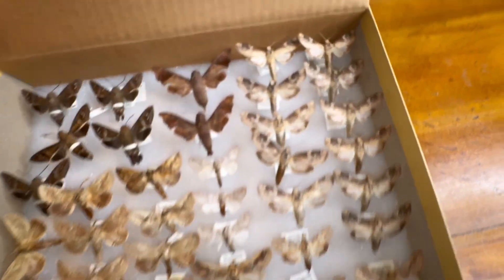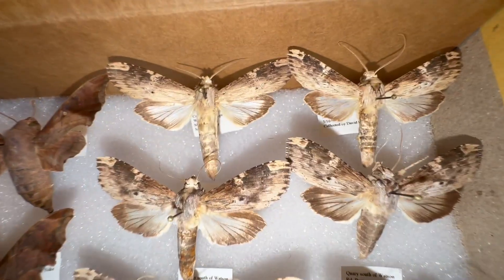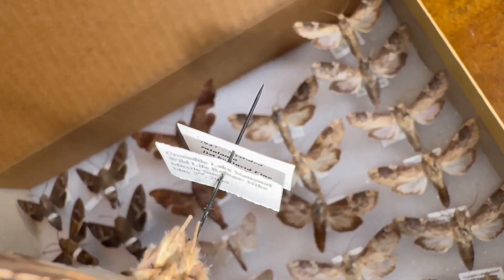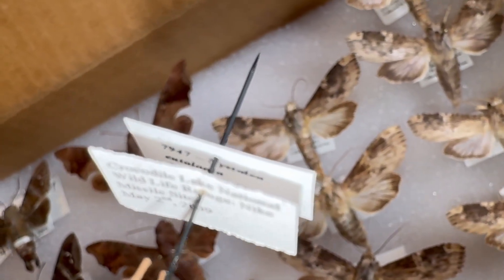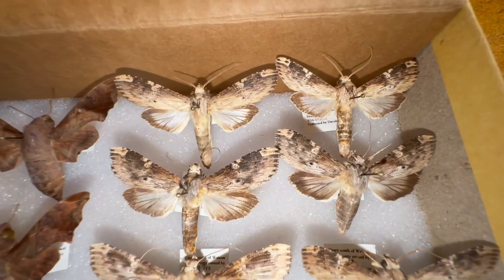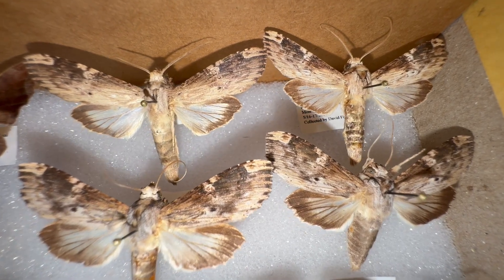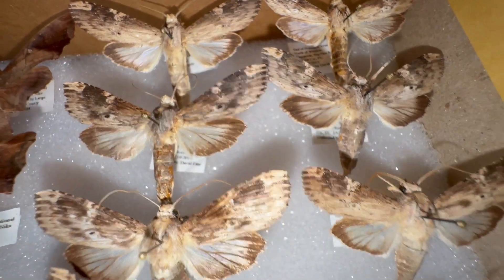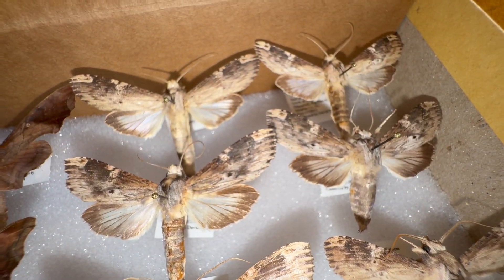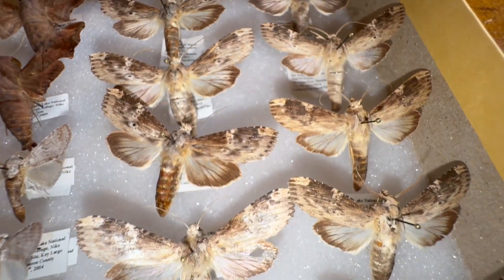The rest of these are not sphinx moths — they are different species of notodontids. These ones here are Nastia eutelanta. These guys are poisonwood feeders. I've actually found a caterpillar down in the Florida Keys, and they're extremely common in the coastal areas. They feed on poisonwood as a larval host plant, and they're probably one of the most common moths throughout the duration of our project — they just keep coming and coming.